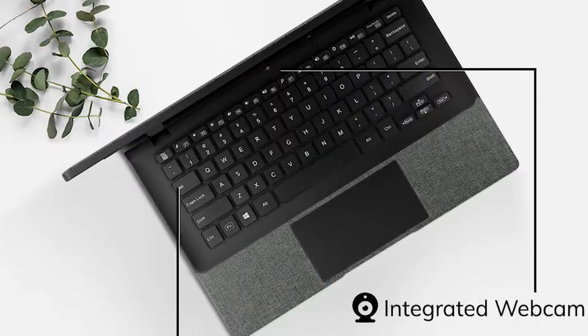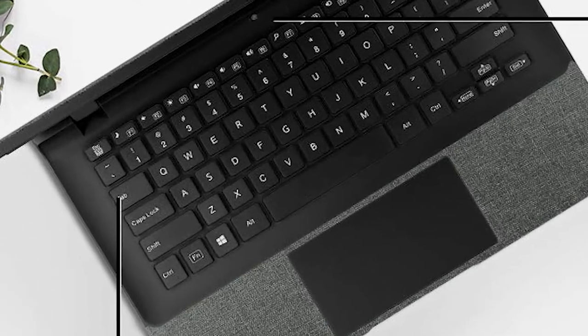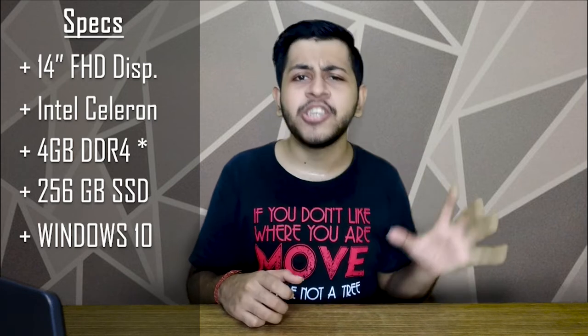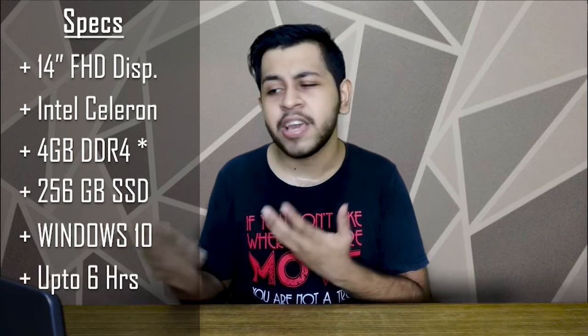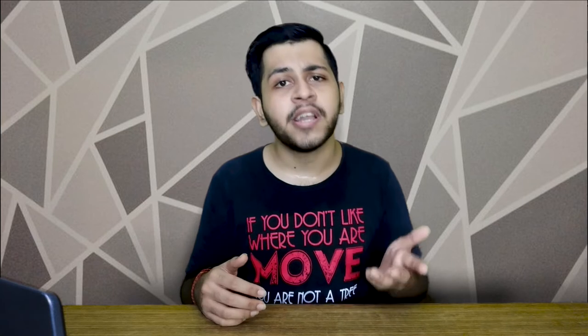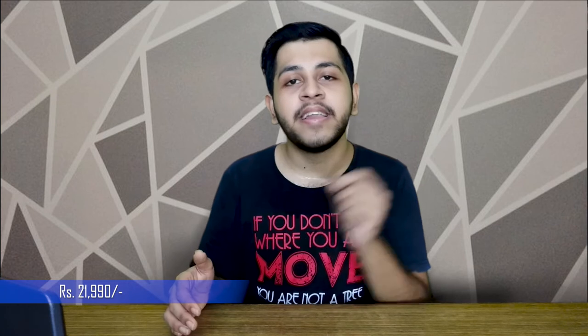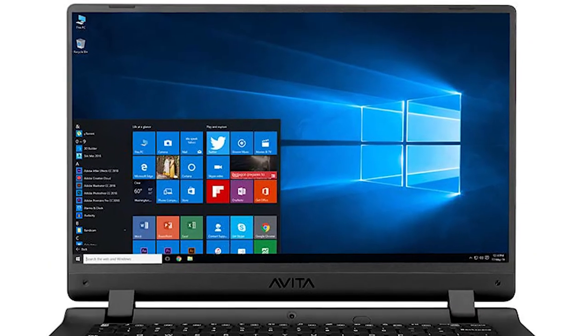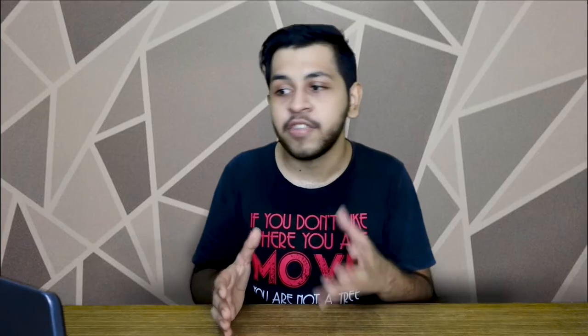It has USB 3.0 ports and an Ethernet port, but no Type-C port — you have to make compromises in this segment. The company claims only 6 hours of battery backup; in reality, expect around 3 to 4 hours. The price is ₹21,990 — approximately ₹22,000. With card offers it can come under ₹20,000, which is great value for money given the 8 GB RAM and 256 GB SSD.